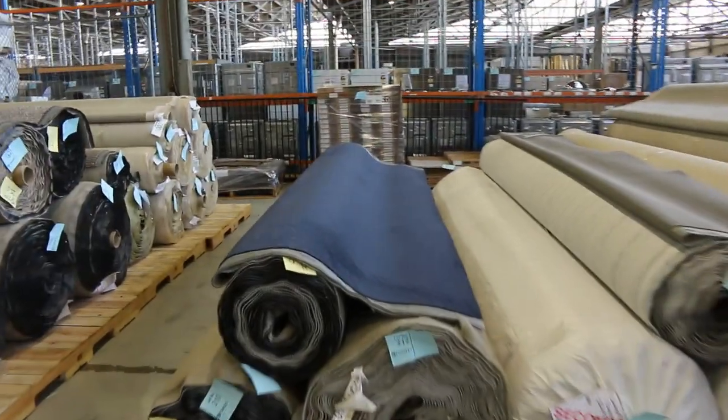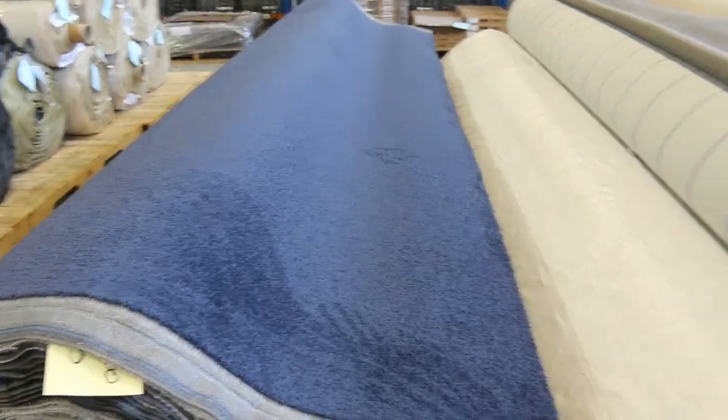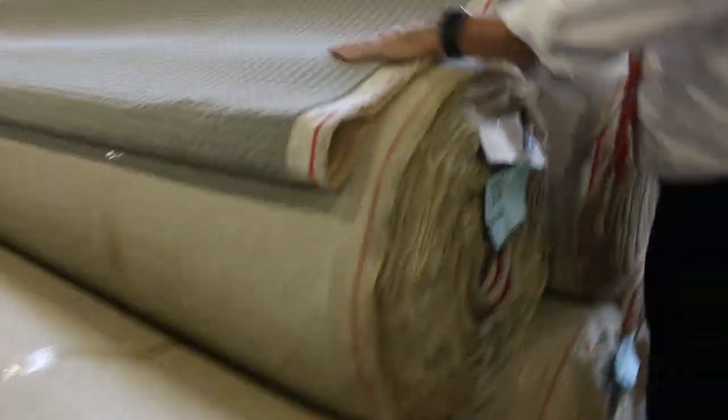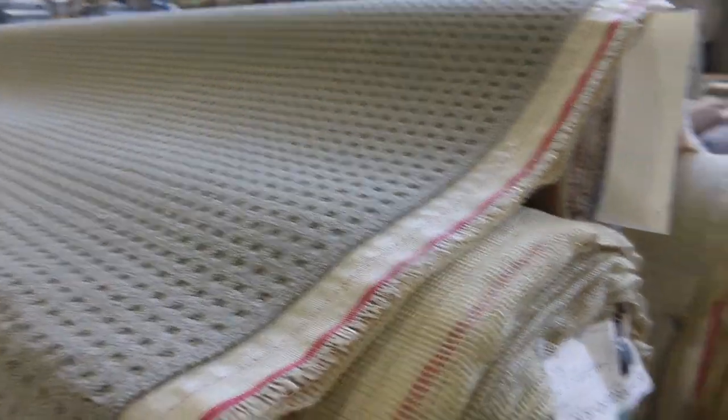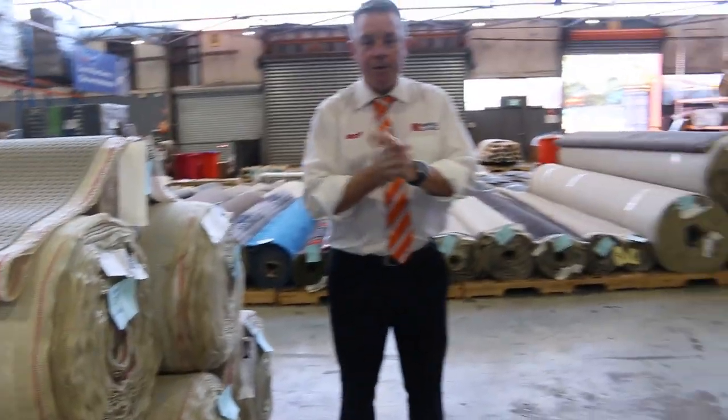We finish off over here with some big quantities again — lots more. Nice bright blue or dark blue there for the blue supporters. And then we've got these big quantities of this nice hard-wearing loop pile in light colors too — looks like around about two to three hundred meters there — which will also start from $30 a lineal meter.